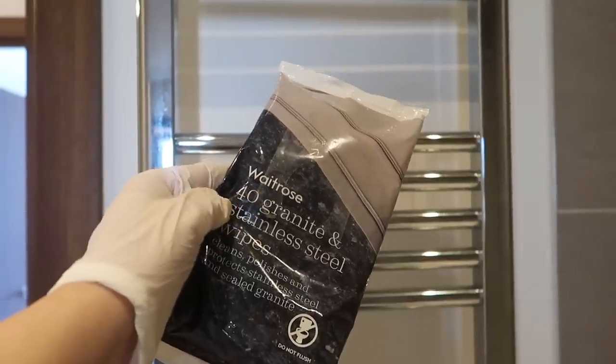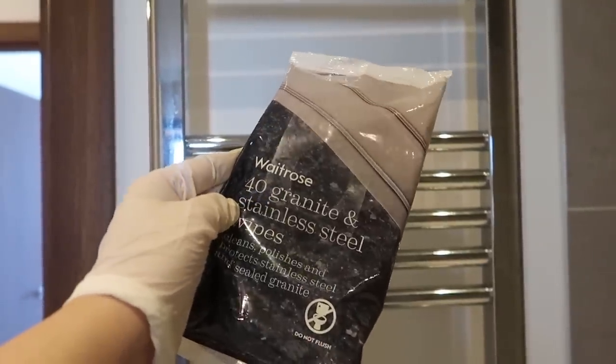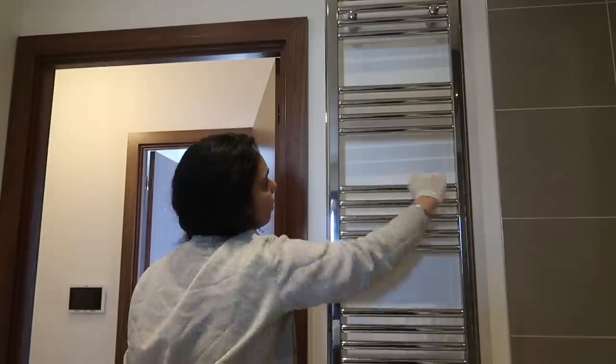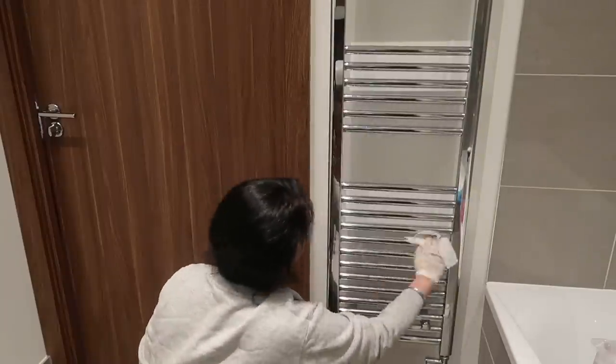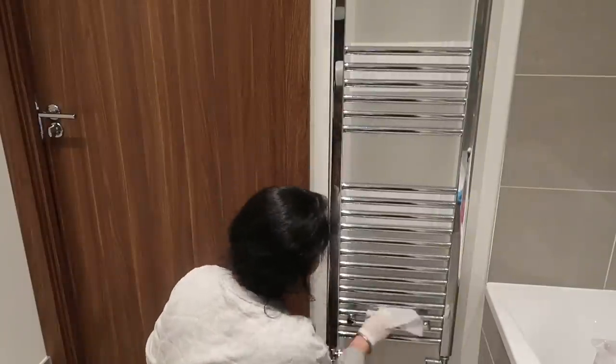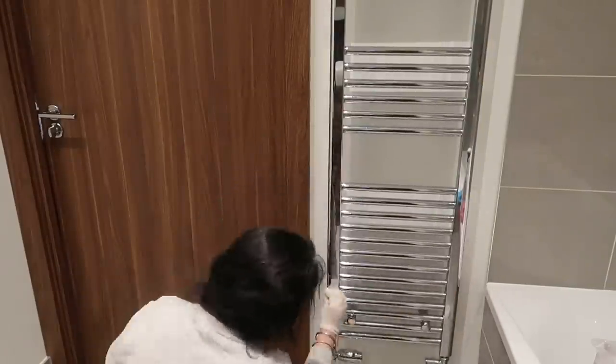For the radiators, I again use the Waitrose stainless steel and granite wipes — just wiping them down is enough to make them very shiny and looking really clean.